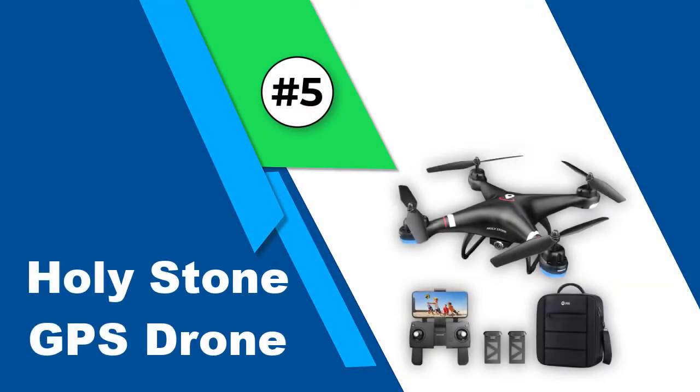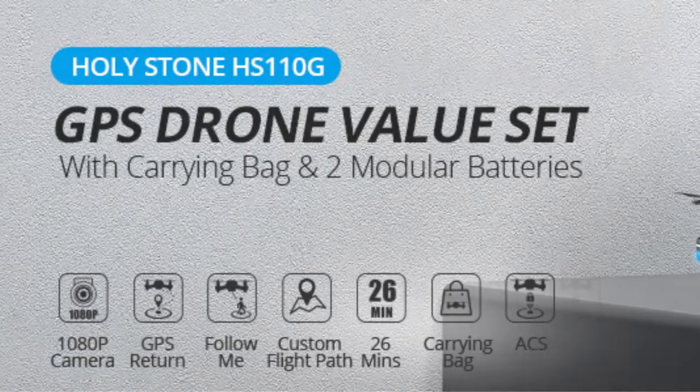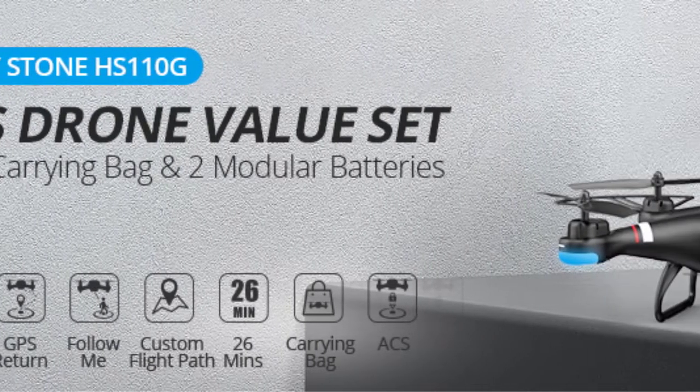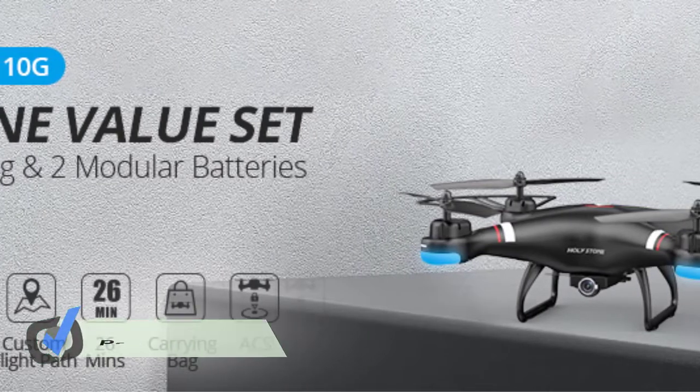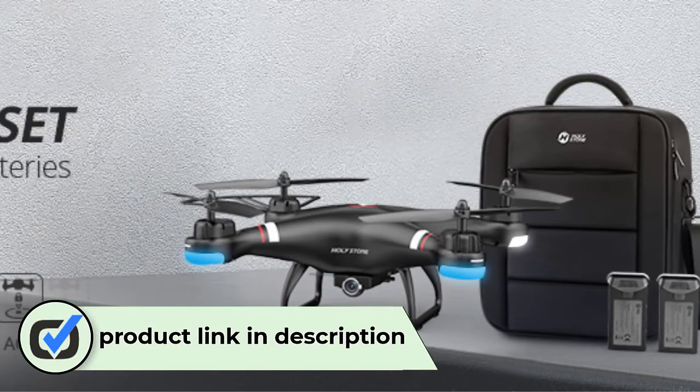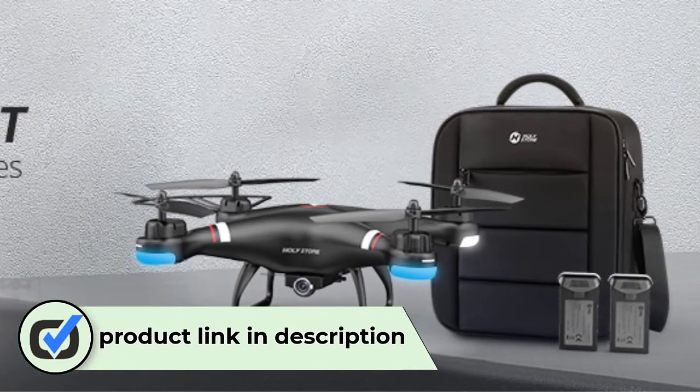Number 5: Holystone GPS Drone. Holystone has been manufacturing innovative drones since 2014 with professional features and advanced technologies. The brand has a wide range of drones that suit the flying style of beginners, intermediate, and advanced level users.